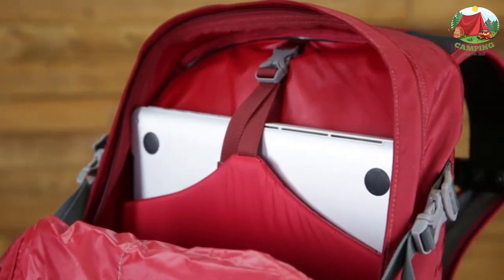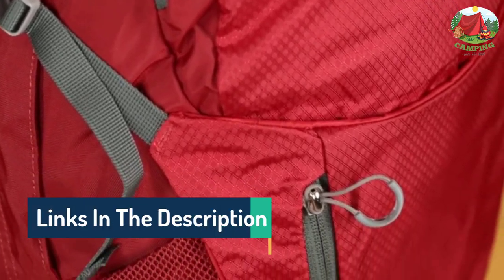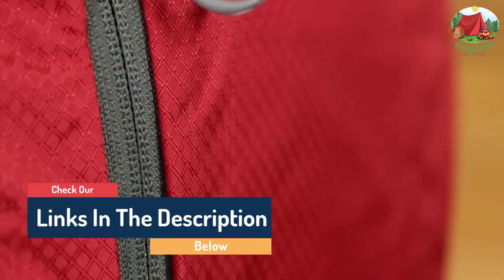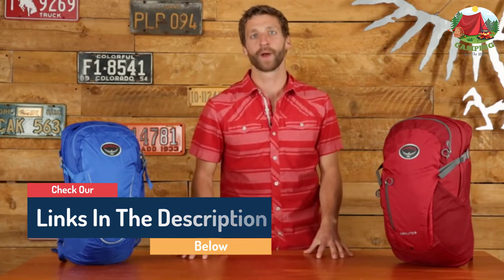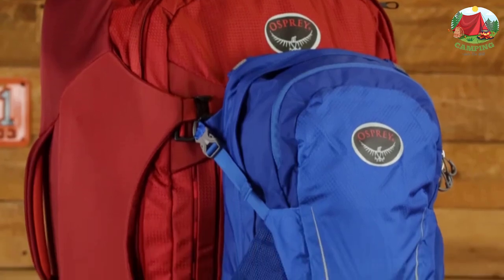With a waist-adjustable 1.5-inch webbing hip belt, no matter where you go, the Daylight series is backed by Osprey's almighty guarantee. If you're looking for a great urban day pack you can take to work but also use for a variety of outdoor activities on evenings and weekends, the Osprey Packs Daylight Day Pack is a great choice. With your larger heavy-duty items stowed away in the main compartment, the front compartment can be used to stash smaller items easily and quickly.